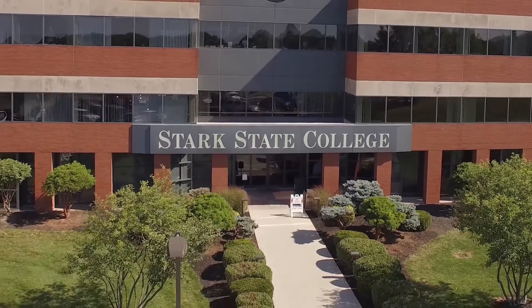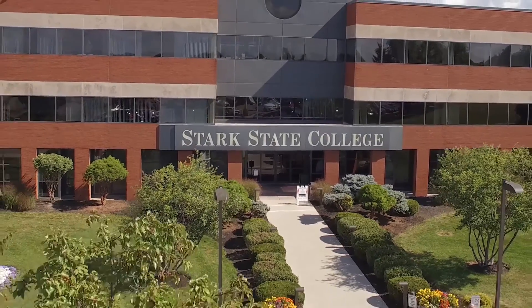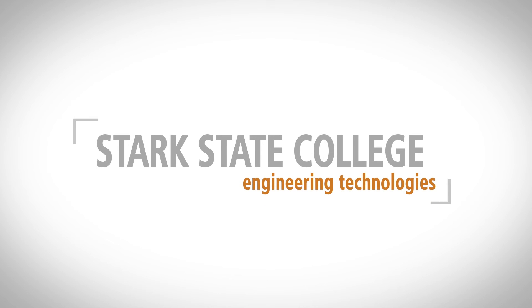A Stark State engineering technology degree: current, relevant, and quality driven. Stark State College — spend less, earn more, go further.